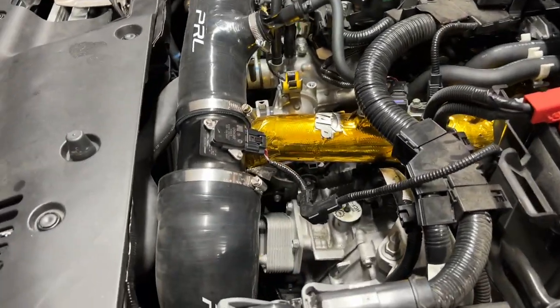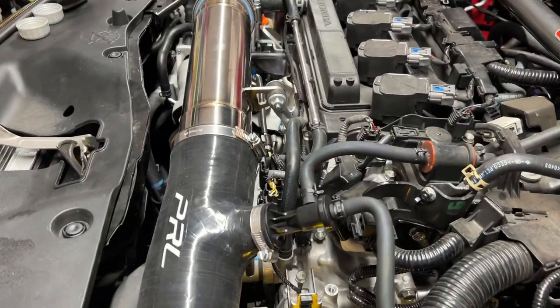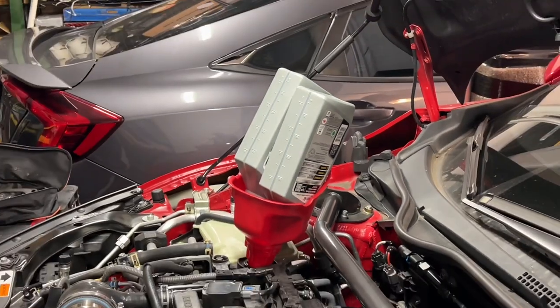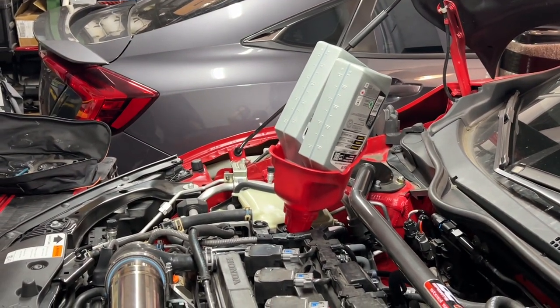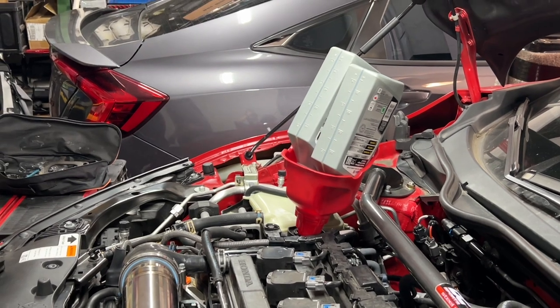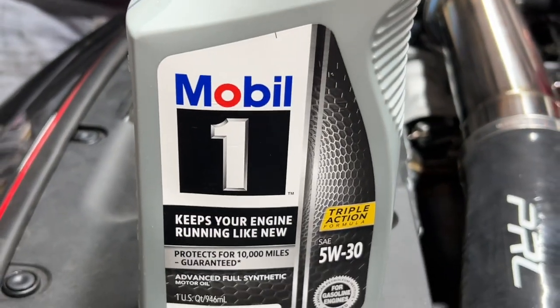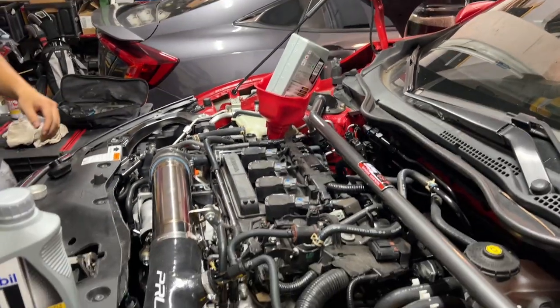Alright everybody, we've now got our turbo back on, got our charge pipe back on, turbo is installed. Now we're just putting in new oil. You can't be putting in the OEM 0W20 — you have to be putting in 5W30. These are the ones we're using today — Mobil. After that, we're just going to flash the car and give it a test drive.